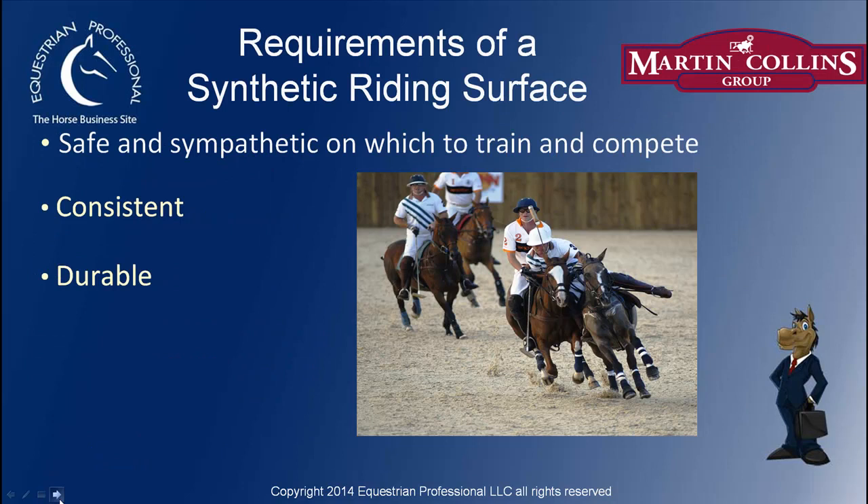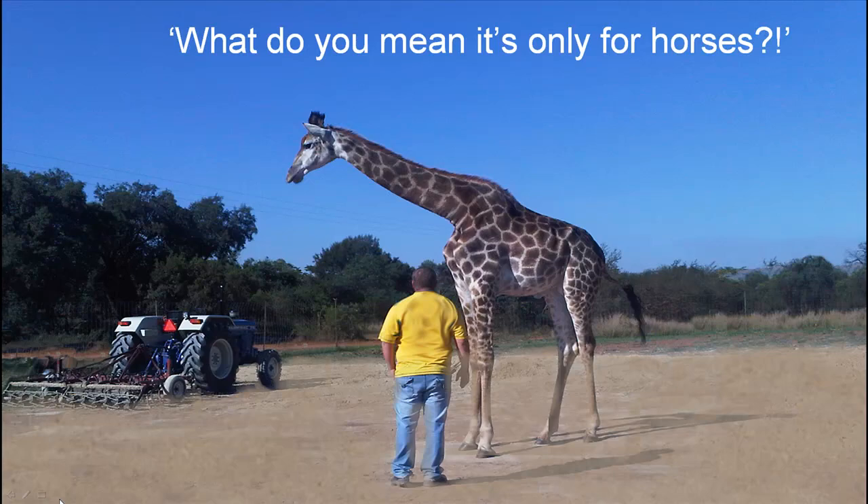Leading on from that, we see the requirements of a synthetic riding surface to be one that is safe and sympathetic on which to train and compete your horse. It's got to be consistent. It has to be durable. It has to have some climatic tolerance. And ideally, easier to maintain. This is just a humorous one here — I haven't quite got there with giraffes yet, but I'm sure we're all working on it.